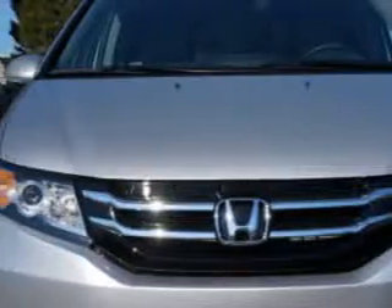Check out this Alabaster Silver Metallic 2014 Honda Odyssey Mini-Van Touring Elite, equipped with a 6-cylinder engine and an automatic transmission.